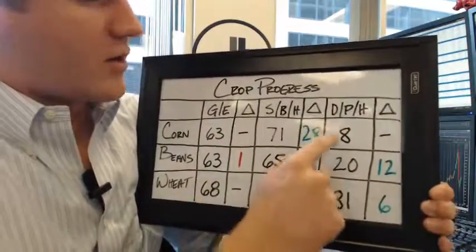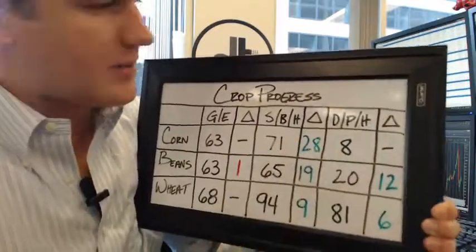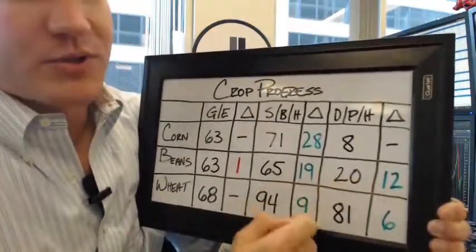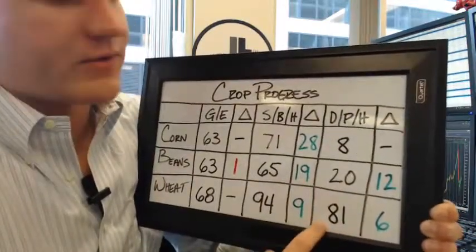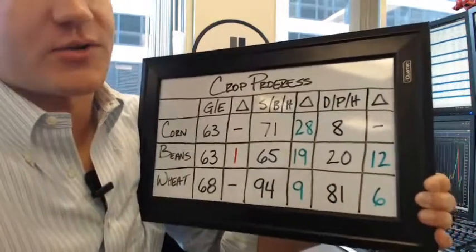Then we're going to get into doughing for corn, 8%. That's the first round of doughing data that we got. Then for beans, you got potting at 20%, that's a 12% increase from last week. Then winter wheat harvest came in at 81%, which is a 6% increase from last week.